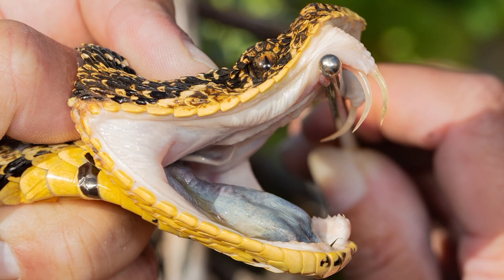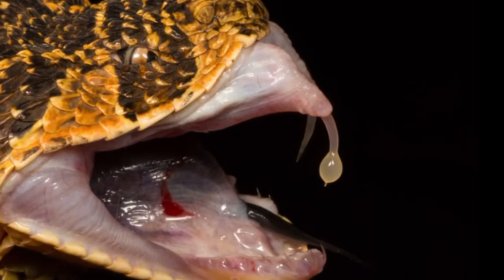One of the snakes you really do not want to be bitten by. The bites are extremely painful as the cytotoxin destroys your tissue, causing immense pain and swelling in the limbs. Here we can see a droplet of venom just extending out of the fang.